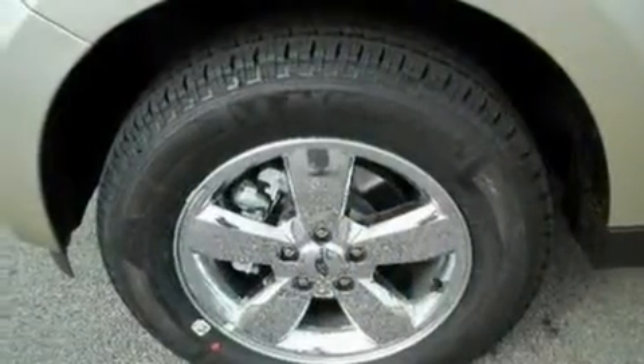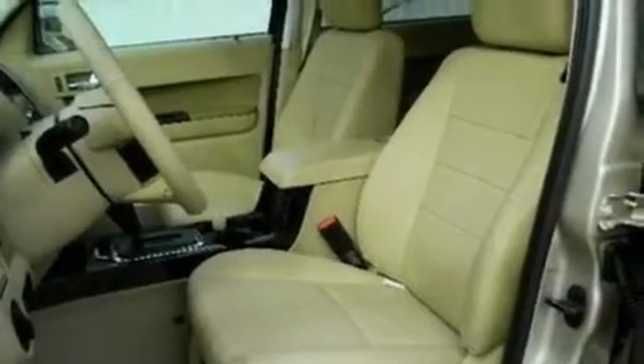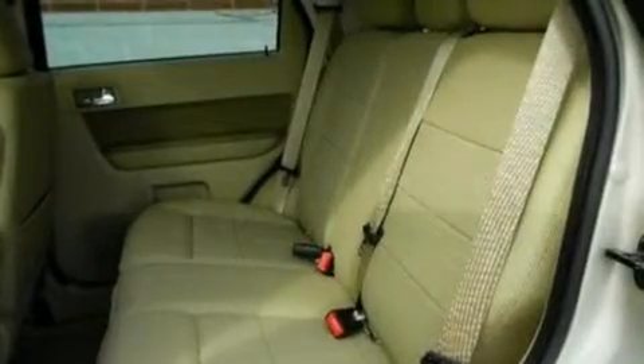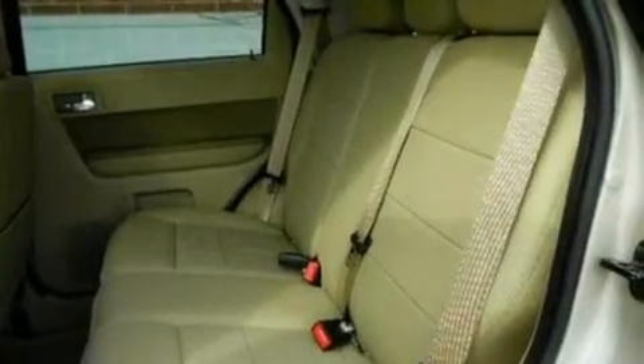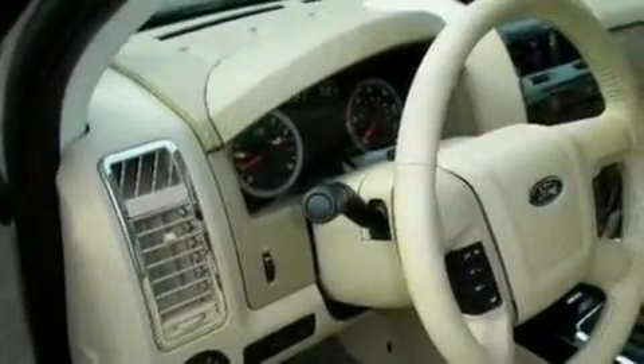Its top features include air conditioning, cruise control, an auto-dimming rear-view mirror, a six-speaker audio system, a four-wheel independent suspension, alloy wheels, front fog lights, a low tire pressure indicator, external temperature display, and the leather seats provide great support and create an overall luxurious feel.